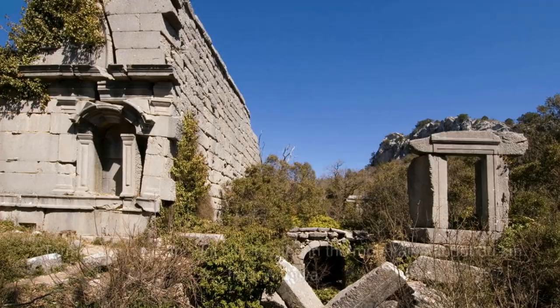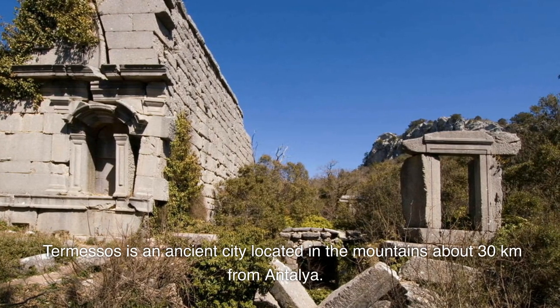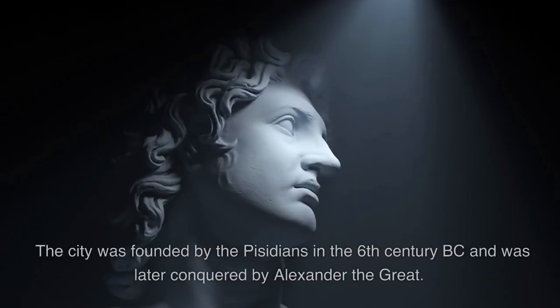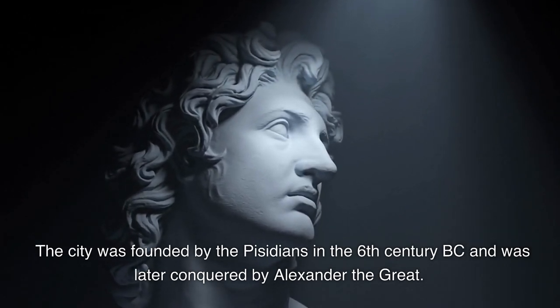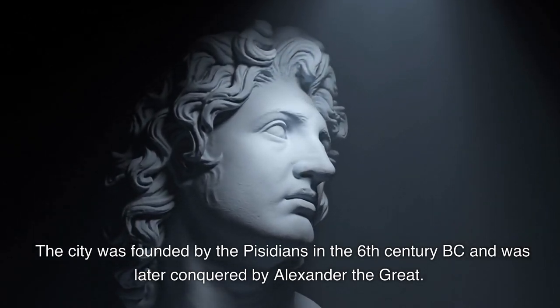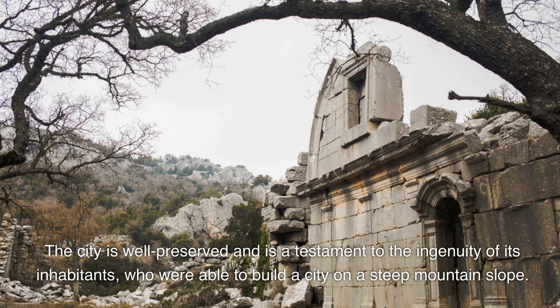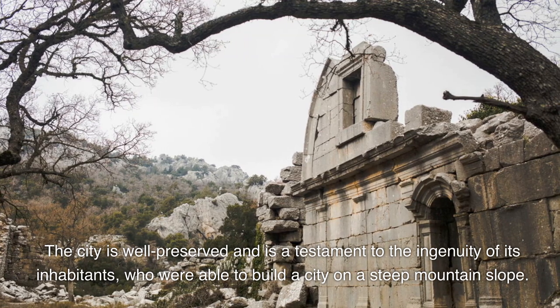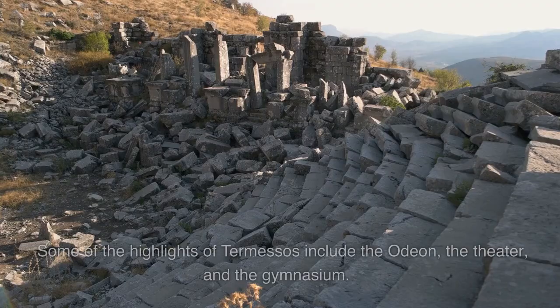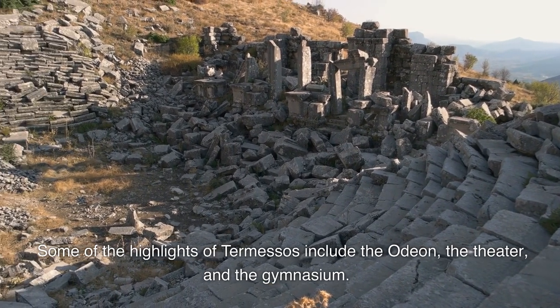Termessos is an ancient city located in the mountains about 30 kilometers from Antalya. The city was founded by the Pisidians in the 6th century BC and was later conquered by Alexander the Great. The city is well-preserved and is a testament to the ingenuity of its inhabitants, who were able to build a city on a steep mountain slope. Some of the highlights of Termessos include the Odeon, the theater, and the gymnasium.